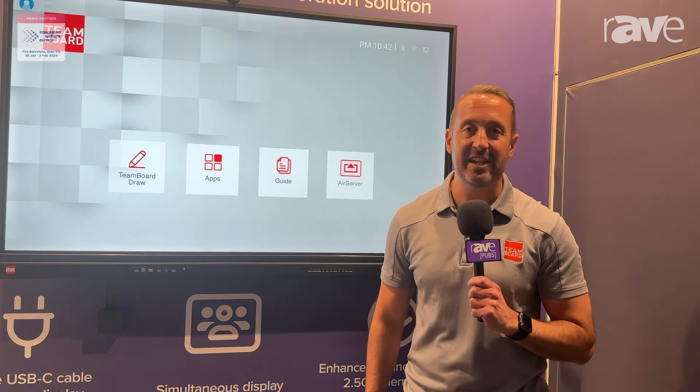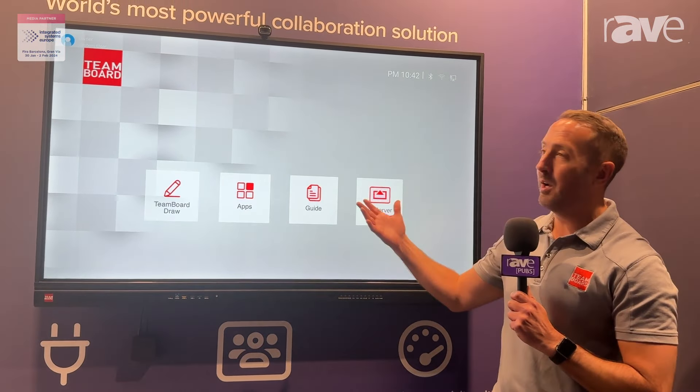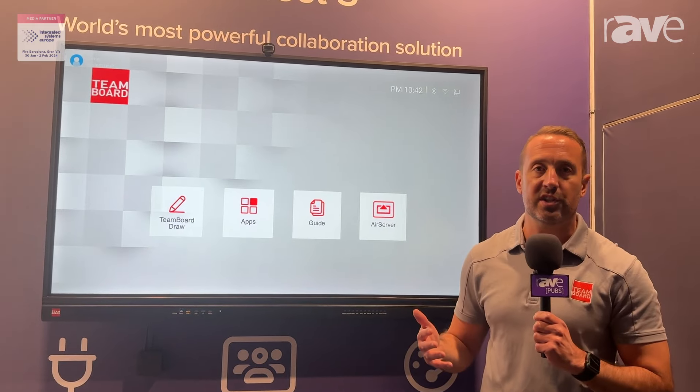Hi, I'm Andy from TeamBoard, and you join us at ISE in Barcelona 2024. This year we've got our TeamBoard range on a number of stands across the show.